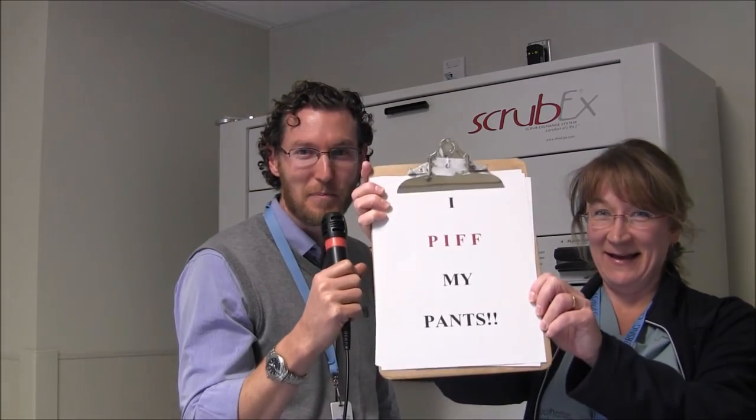So you practice PIF with your pants? Exactly. One may say, Terri — I PIF my pants, you PIF your pants. That's right. Oh my goodness. Terri PIFs her pants.